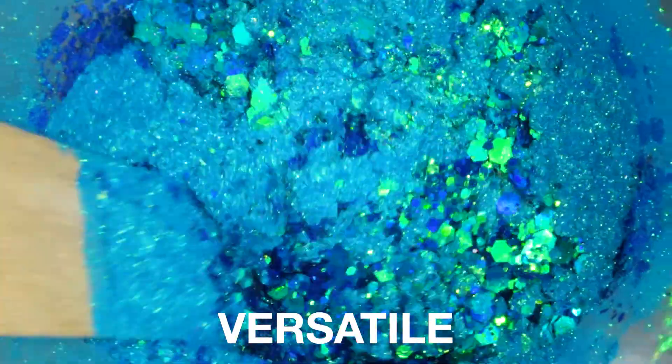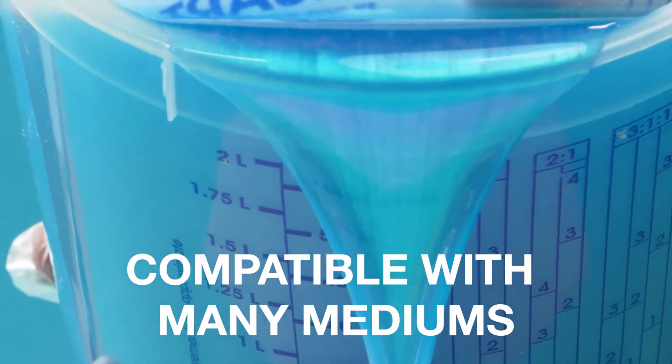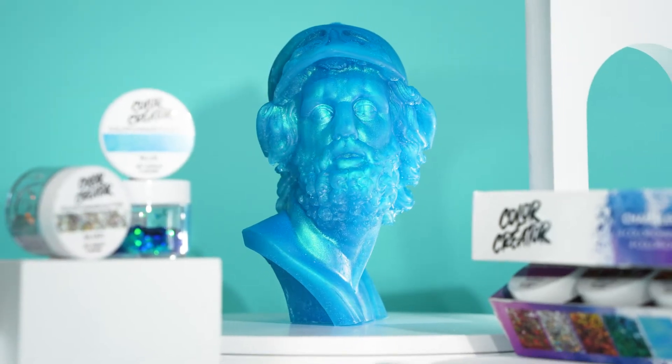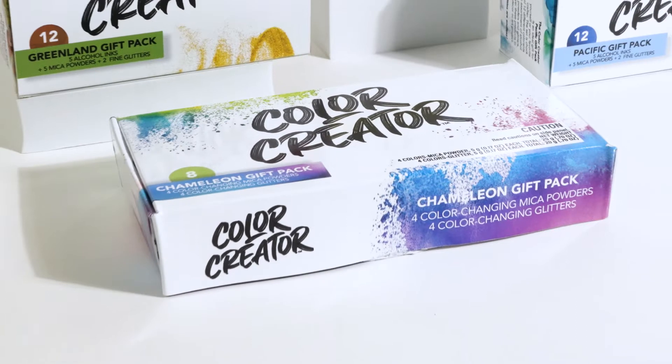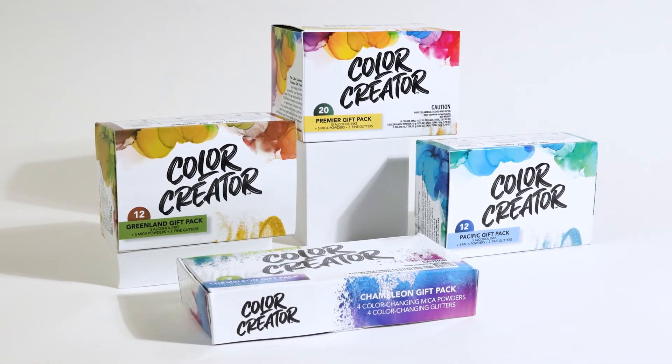They are safe to use, versatile, and compatible with so many mediums, including resin, paint, wax, nail polish, soap, clay, slime, and many, many more. Get your kit today at colorcreator.com or your favorite retailer and get inspired for your next project.